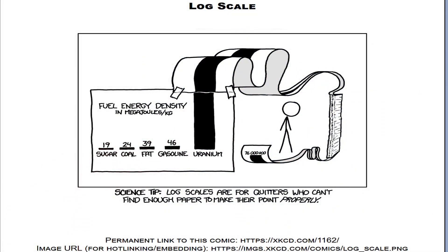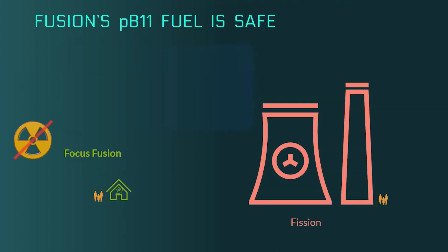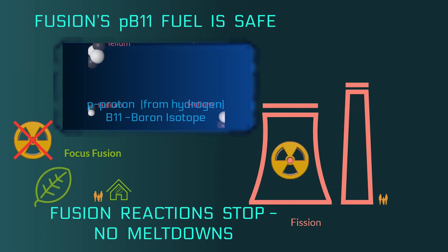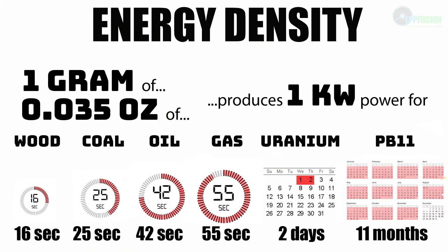You probably already know that nuclear is the most powerful form of energy. But when we say nuclear, most people think of fission. So let's point out a few major differences between fusion and fission. Number one, fusion's PB11 fuel produces no radioactive waste, so it is safe for the environment. Number two, with fusion reactions, the worst that can happen is that the reactions will stop, so there can be no meltdowns like with fission. Number three, PB11 has the highest energy density of any fuel. Fusion reactions have millions of times more energy per unit mass than any chemical reactions — millions of times more than any fossil fuels, and far more even than uranium.